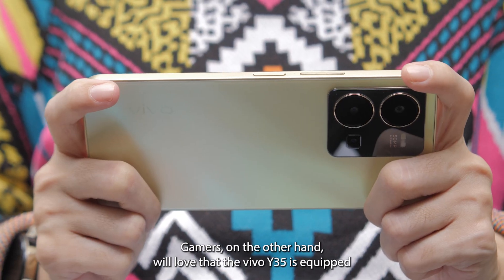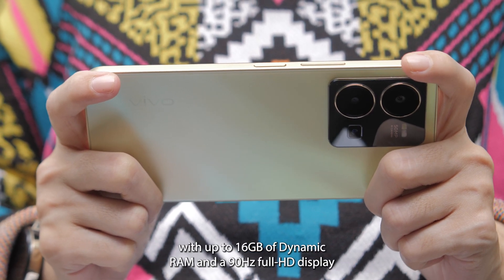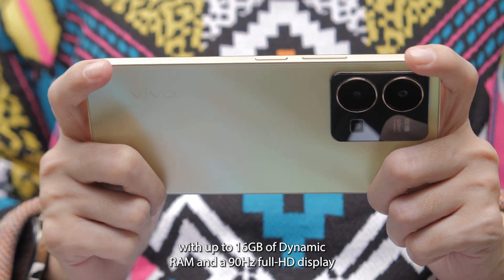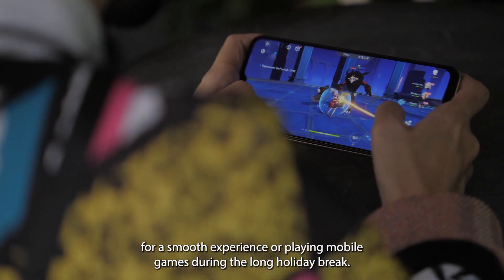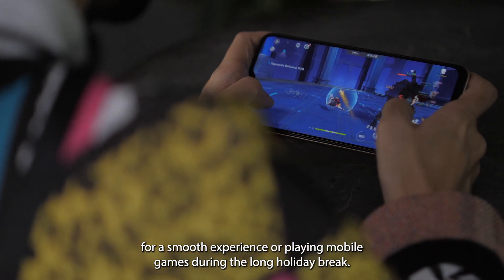Gamers, on the other hand, will love that the Vivo Y35 is equipped with up to 16GB of dynamic RAM and a 90Hz Full HD display for a smooth experience when playing mobile games during the long holiday break.